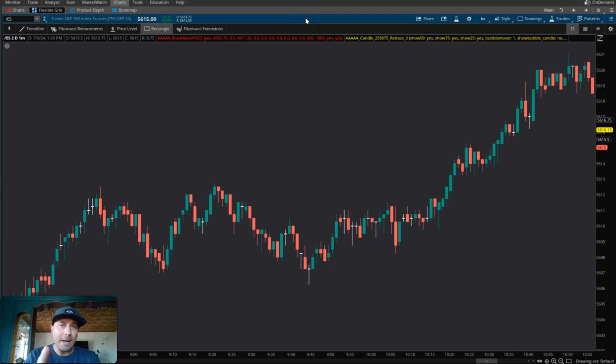If you see this one pattern on your chart, you better start to get ready and get that trade set up — know exactly where your entry, your target, and your stop loss is. My name is Jason with Day Trading Fearless, and let's jump right into it.